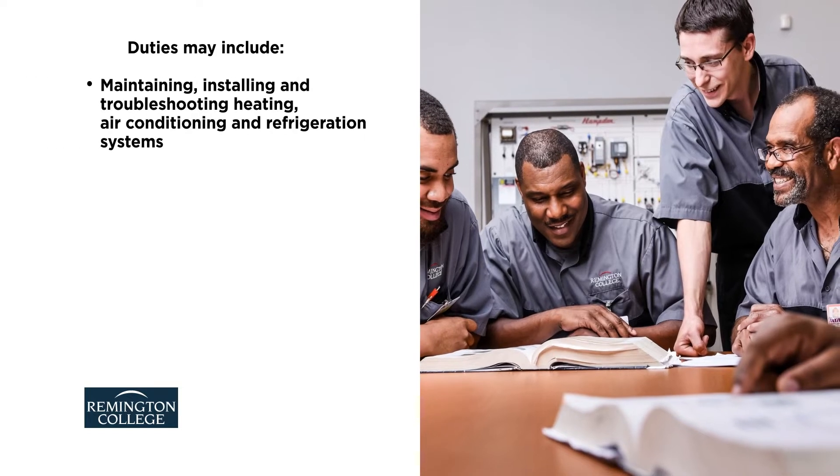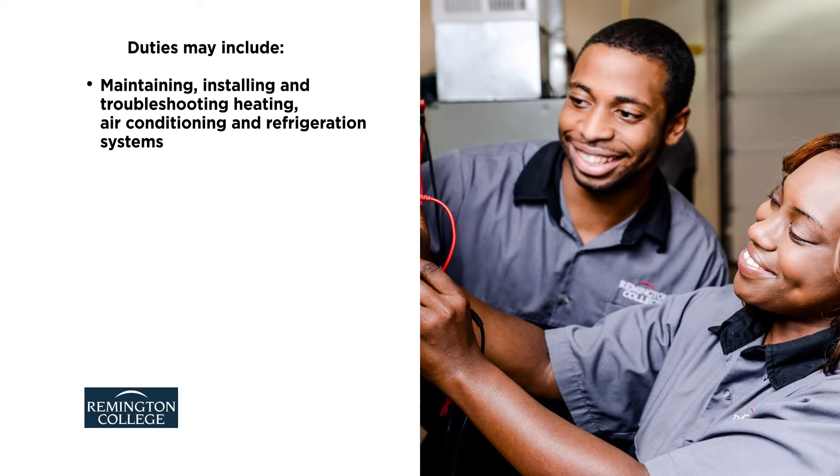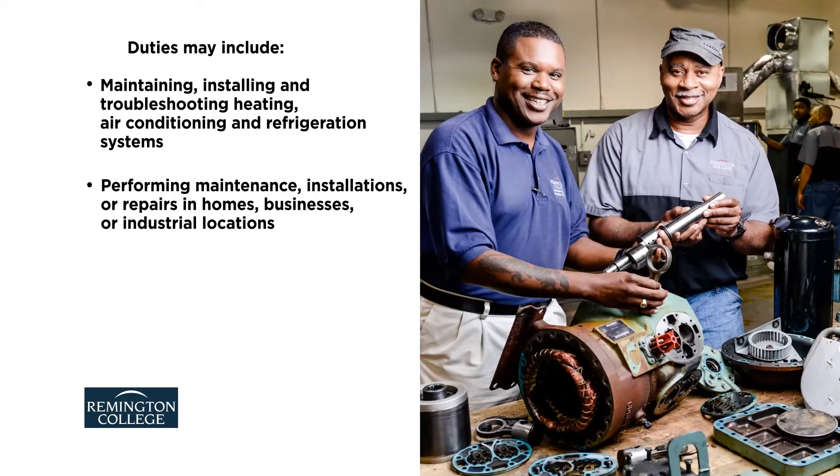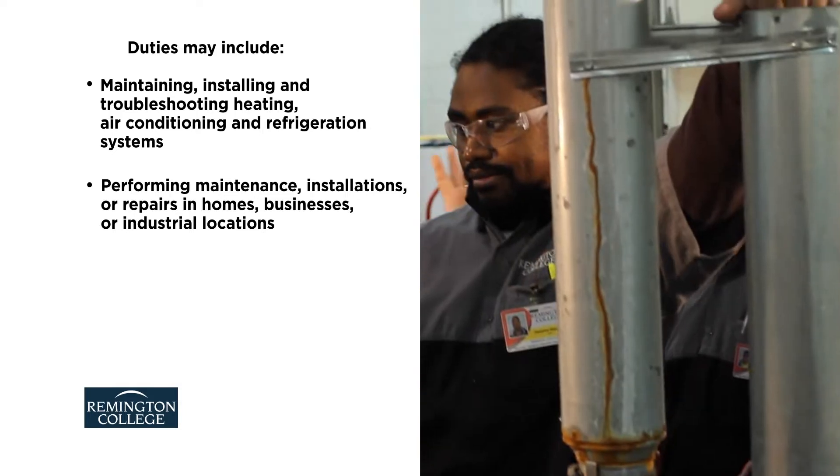Their job duties may include maintaining, installing, and troubleshooting heating, air conditioning, and refrigeration systems, and performing maintenance, installations, or repairs in homes, businesses, or industrial locations.